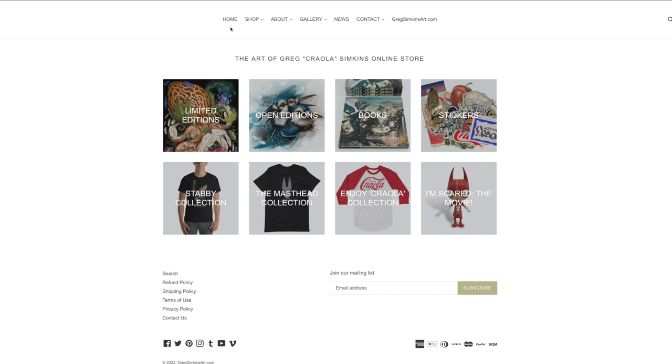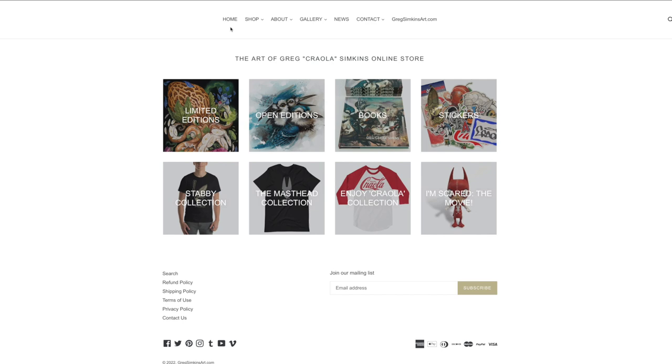Now the shop button is the main place people have been asking about. Here you can find merch, art, prints, and books. Feel free to look around a bit.